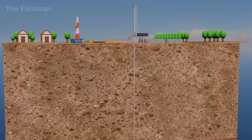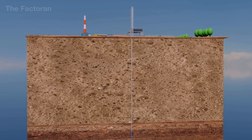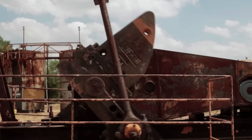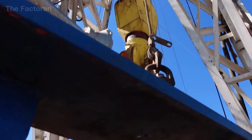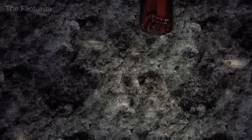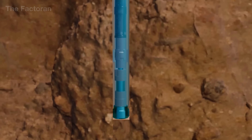Once a promising site is identified, the well is drilled. At first the bit cuts vertically, plunging thousands of feet underground. But because most onshore reservoirs lie within tight shale or sandstone, horizontal drilling is applied. From a vertical well, the drill string is steered sideways, extending for miles to maximize contact with the reservoir.